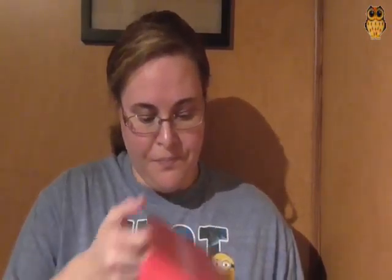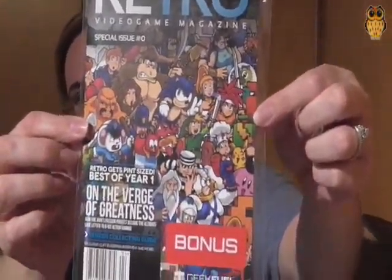Let's open it up and see what we got. Right up on top, it says 'Bonus Retro Video Game Magazine, Special Issue Number Zero,' and it looks like it's got a price of $9.99, or $10.99 in Canada. It says 'Retro Gets Pint Size: Best of Year One — On the Verge of Greatness: How One Man's Passion Project Became the Ultimate Love Letter to 8-bit Action Gaming.'